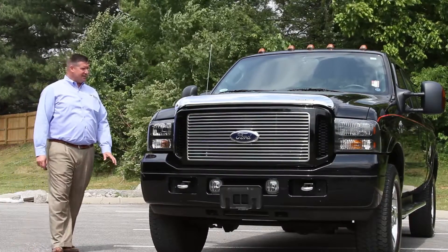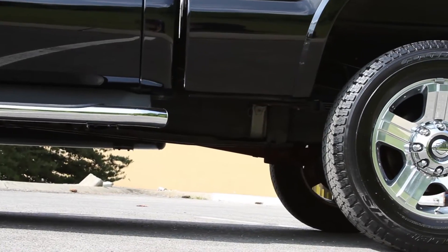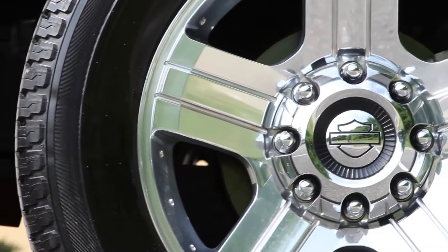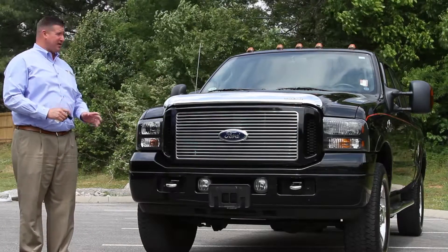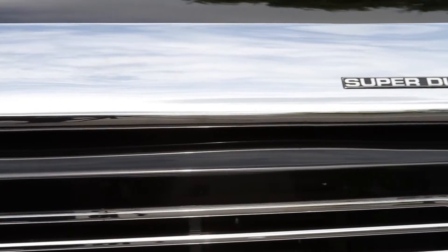This truck is black in color, 2005 edition, with the orange stripe down the side of it. Upgraded 20-inch wheels with the Harley-Davidson emblem right in the middle. You'll notice these are original tires — just over 23,000 miles on this truck, in great condition.